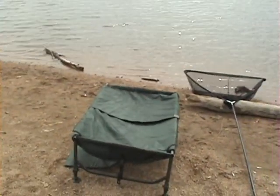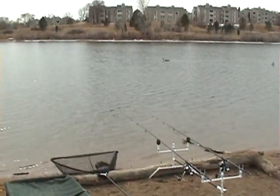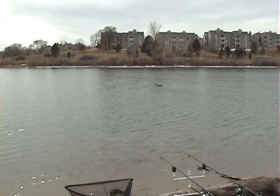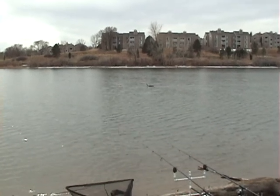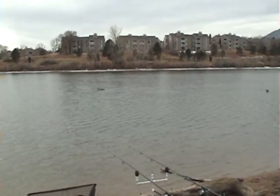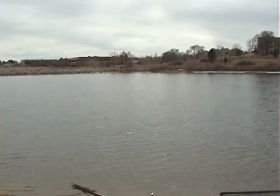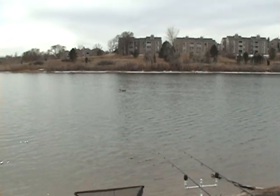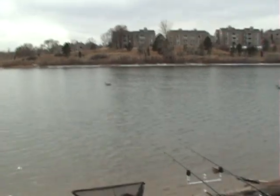So we are set up again here on the other side of the lake — see what we can get. Cast about 30 to 40 yards out, slightly to the right over there and slightly to the left over there. I have fished this side of the bank a couple of times and that is typically the range that I catch the fish at.